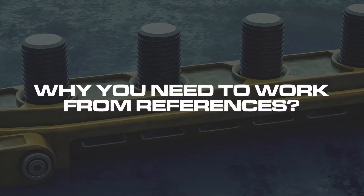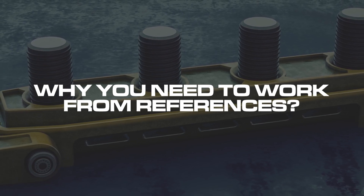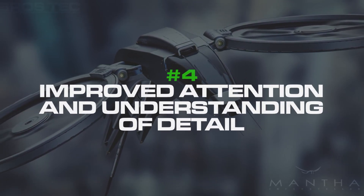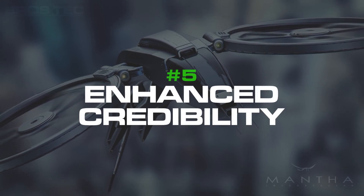So now let's talk about why you need to work from references. There are five points: one is improved accuracy, two is time savings, three is inspiration, four is improved attention and understanding of detail, and five is enhanced credibility.